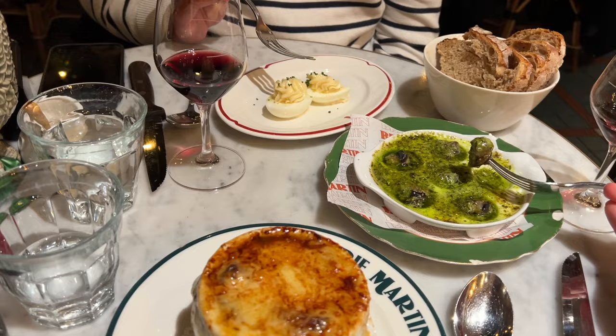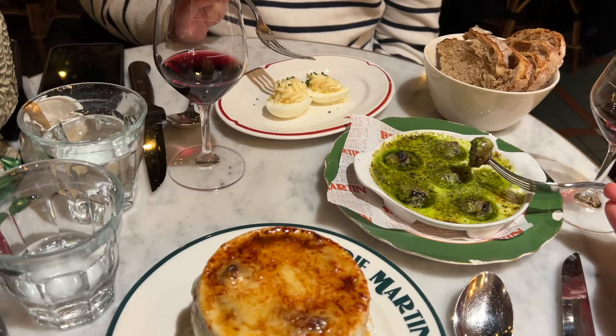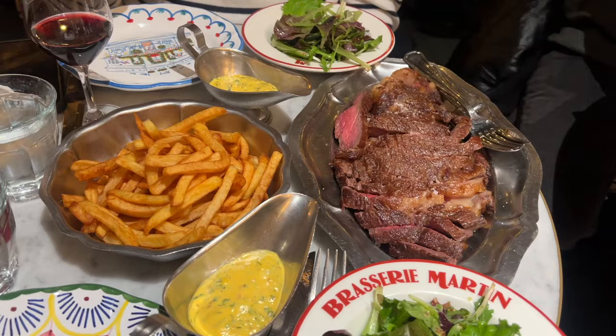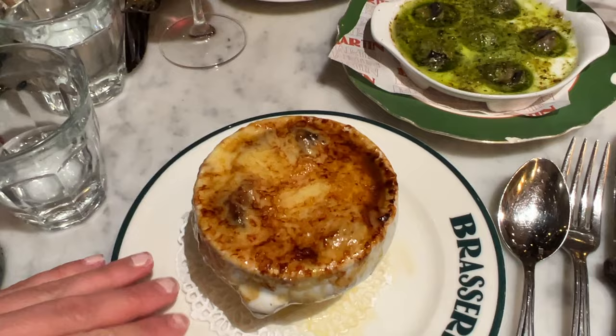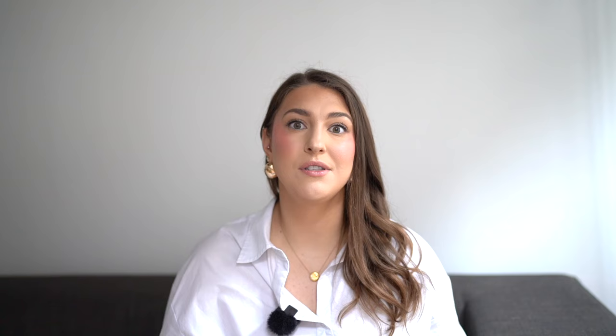If you want to try typical French cuisine, I recommend a French onion soup, steak tartare, steak entrecôte — which is sliced steak and fries — and escargot. If you have not tried snails yet, you must try them in a French brasserie. They are so good. And of course, the French desserts are to die for — you have profiteroles, chocolate mousse. On this trip specifically, I've been craving all of the amazing French cuisine here.